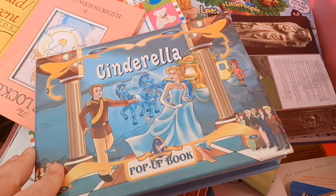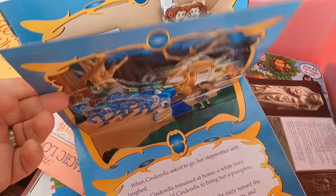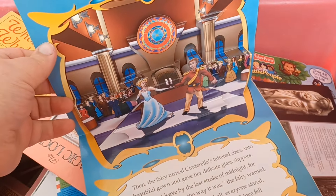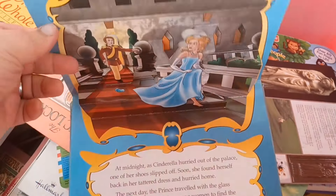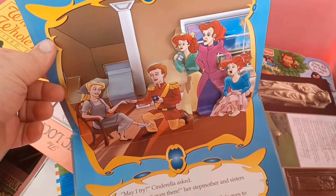Guys, look at this — when was the last time you saw a pop-up book? Kind of cool. Reminds me of the books I had when I was a kid, although the ones I had had little tabs to pull and things that popped out. This is just kind of cheesy.